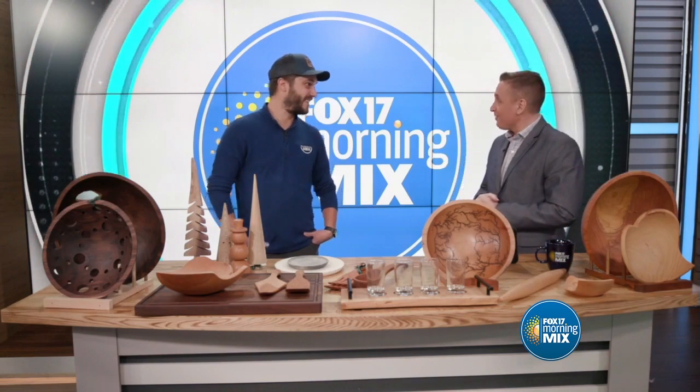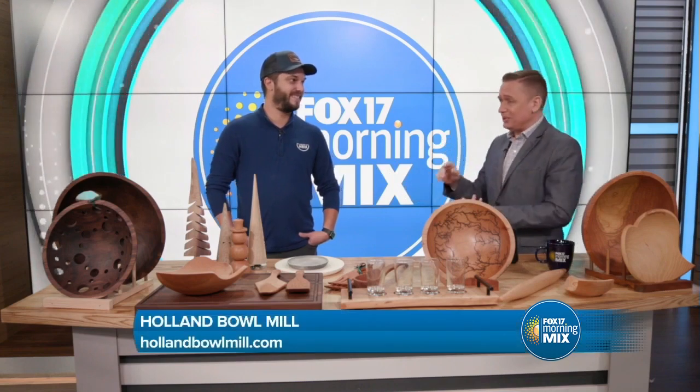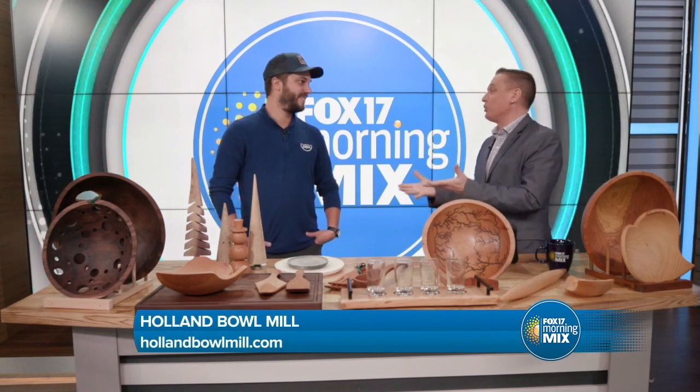Hey Corey, how are you? Doing great, thanks for having me. He's got all the details and he's brought some incredible pieces. Let's talk about the history. We were just talking a little bit about how this started in Holland as a wooden shoe place.